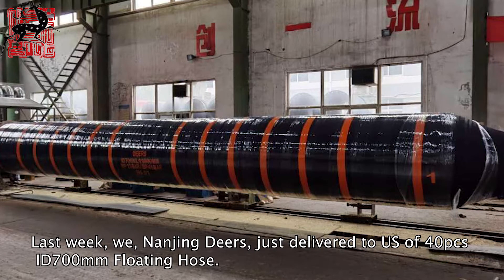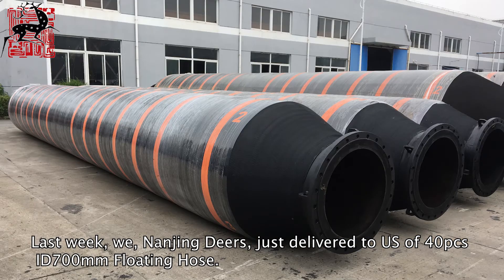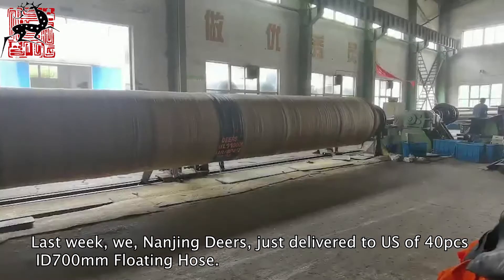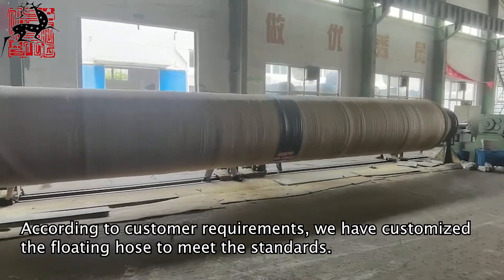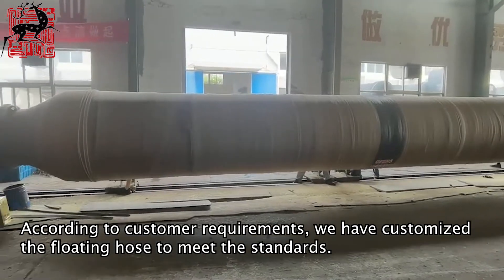Last week, we, Nanjing Deers, just delivered to US 40 pcs ID700mm floating hose. According to customer requirements, we have customized the floating hose to meet the standards.